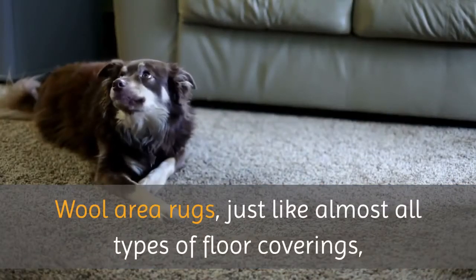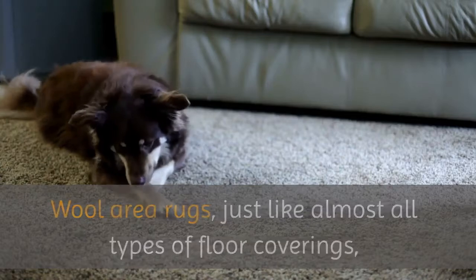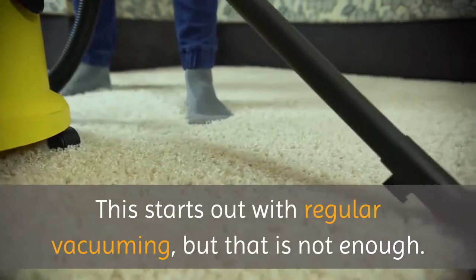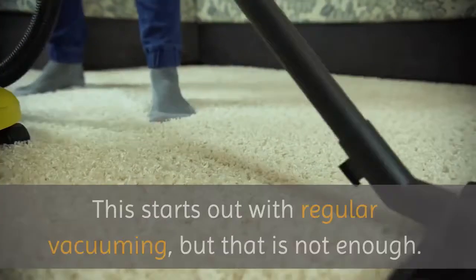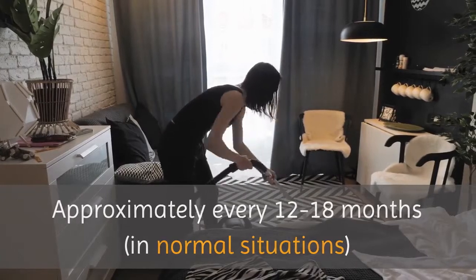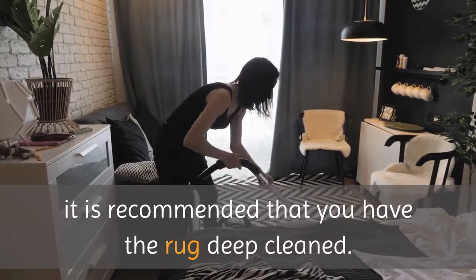Wool area rugs, just like almost all types of floor coverings, need to be properly cleaned on a regular basis. This starts out with regular vacuuming, but that is not enough. Approximately every 12 to 18 months, in normal situations, it is recommended that you have the rug deep cleaned.